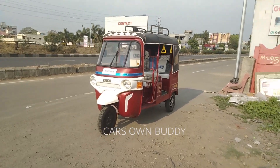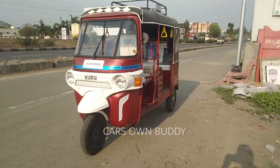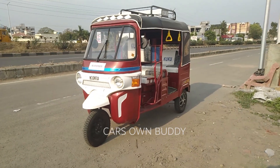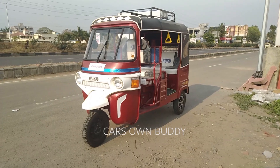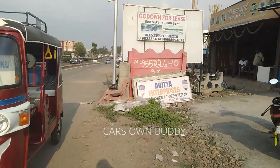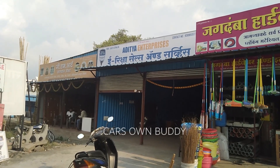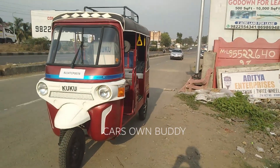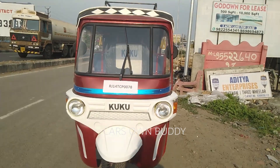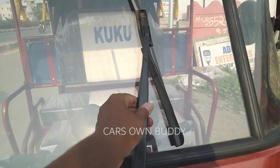Hey everybody, welcome to Cars Own Buddy. Kuku Auto Mars, or Kuku Automotive, is an auto manufacturer located in Jaipur, Rajasthan. The dealership for this vehicle has opened in Vadgaon Maval, Pune. If you want to buy this vehicle or learn more about it, you can contact the dealership Aditya Enterprises — details are in the description box. Let's do a walkaround and see what features this vehicle offers.